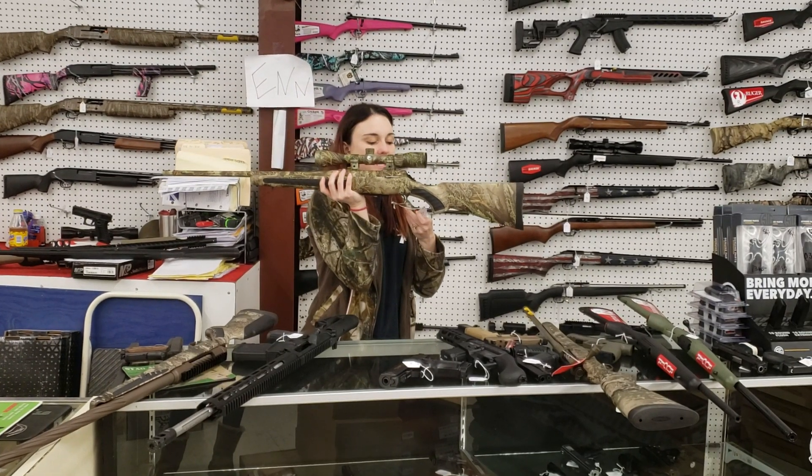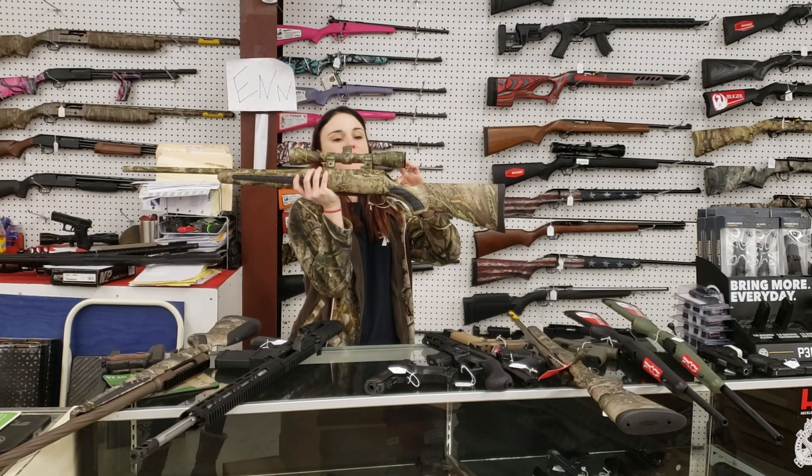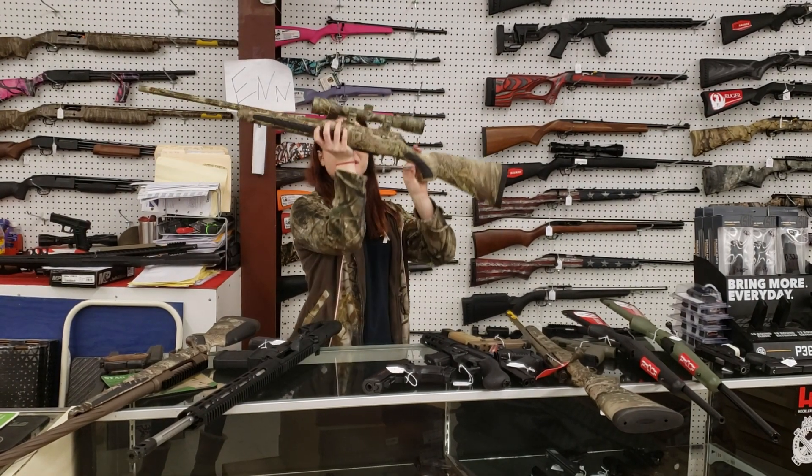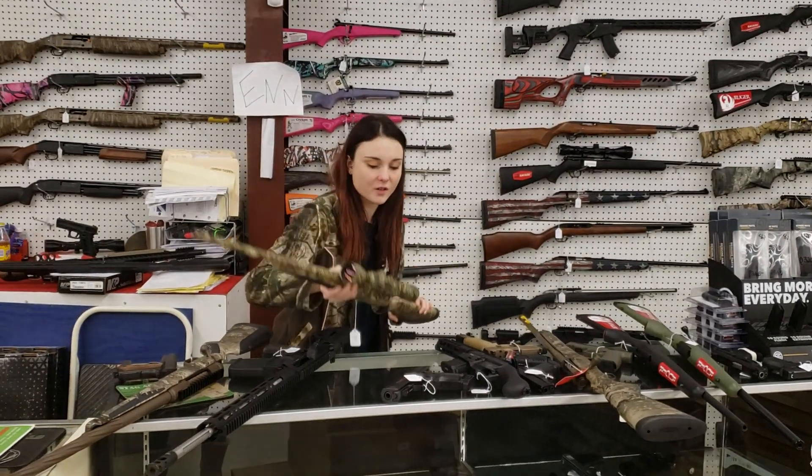Thompson Center Venture in .223. She's going to be 325 plus tax. She does have her scope also — 3x9x40 magnification on that one, y'all.